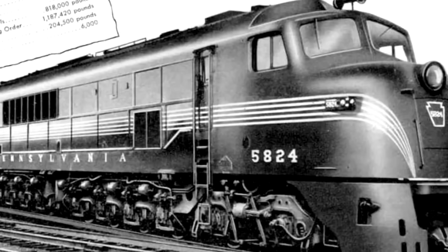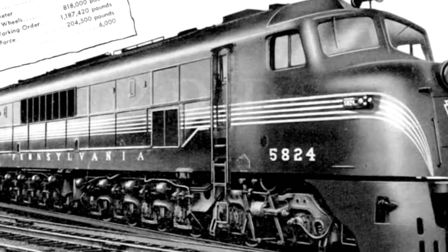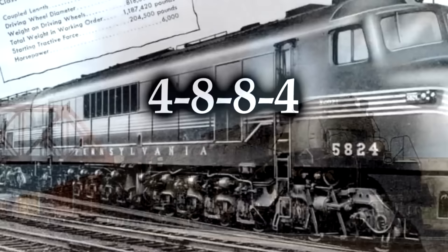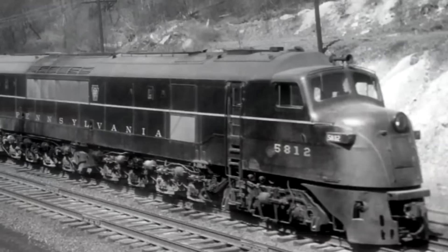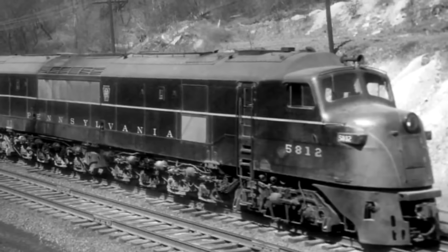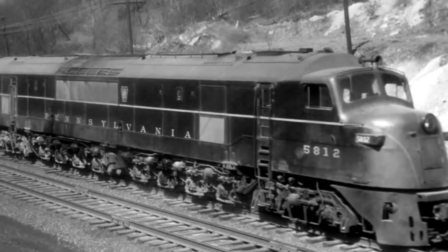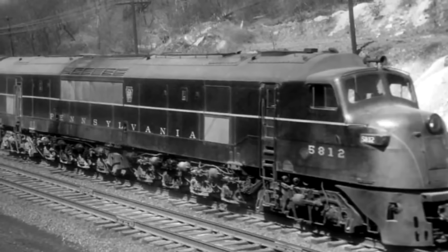The reason people call it a Centipede is pretty obvious — it has so many wheels. Baldwin essentially designed the wheel layout like a large steam locomotive. Under the AAR they'd be 2-D+D-2, but under the Whyte notation these are 4-8-8-4s, giving them the same wheel layout as the Big Boys — four leading, eight driving, eight driving, four trailing. The problem is diesels just aren't done this way. That's a steam locomotive layout; there was no reason to have this many wheels, or any unpowered wheels at all on a diesel locomotive. It served no purpose and made maintenance an absolute nightmare.